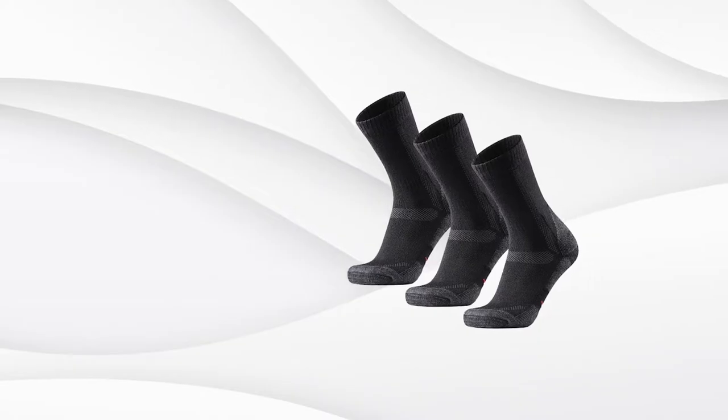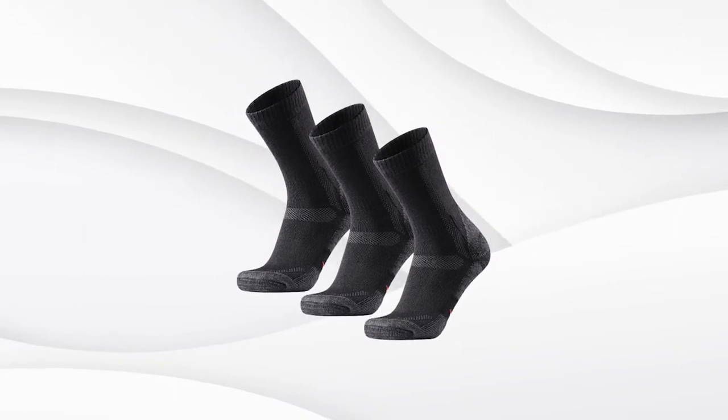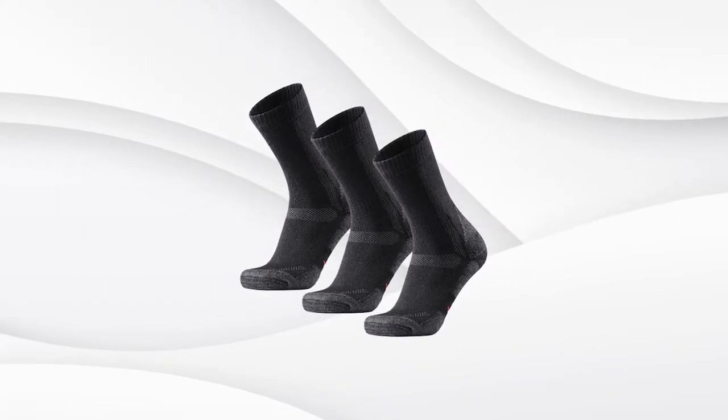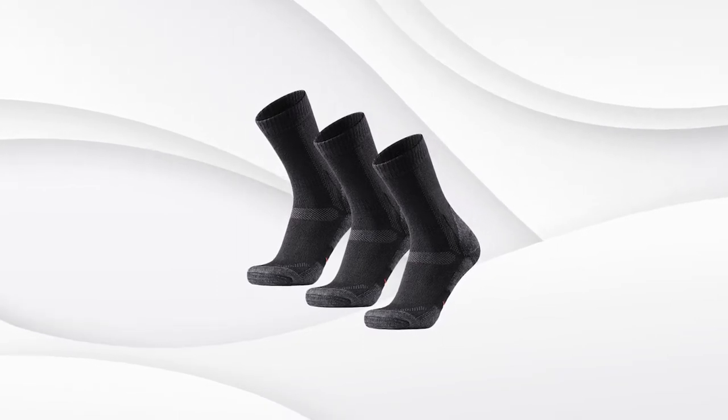The socks feature a seamless design for zero rubbing and blisters, targeting cushioning and padding for great support and shock absorbance, plus mesh ventilation lanes to ensure moisture wicks away as fast as possible.